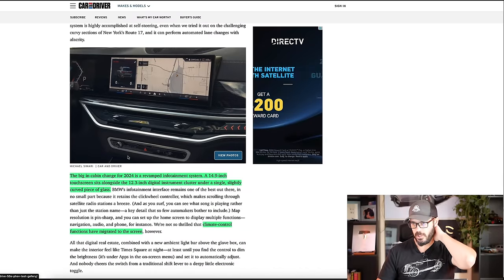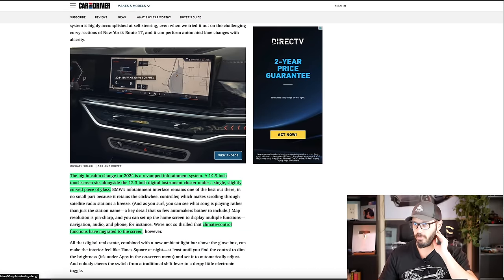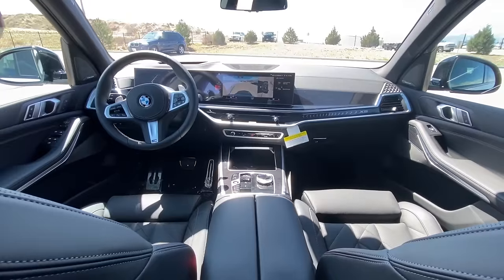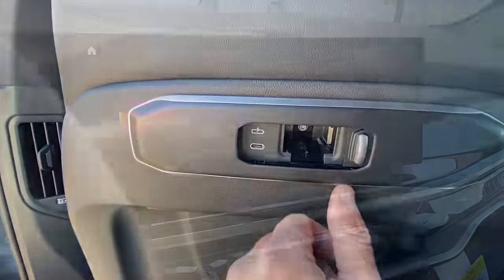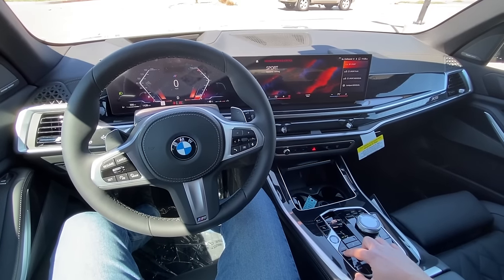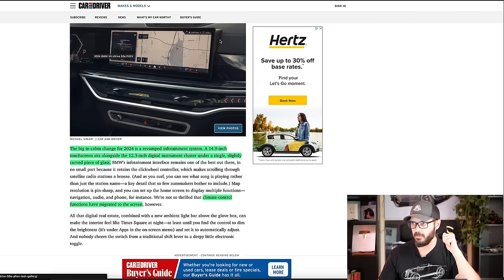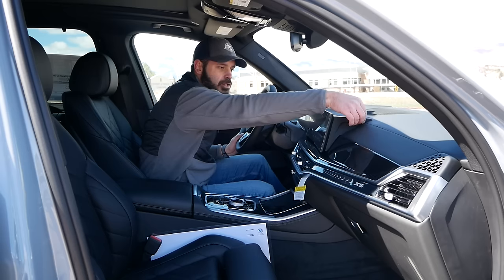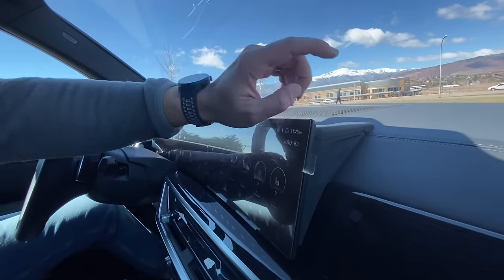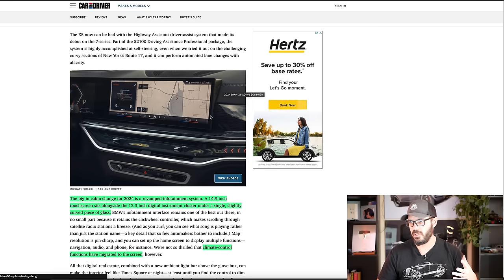The big cabin change for 2024 is a revamped infotainment system. You have a 14.9-inch touchscreen and a 12.3-inch digital instrument cluster under a single, slightly curved display. The display itself I don't have any problems with, but I do have a problem with the integration, because you can see this bracket and it just doesn't feel premium. It doesn't feel BMW to me to have a visible bracket like this and just slap a screen onto the dash.